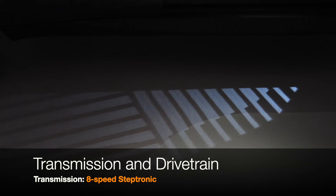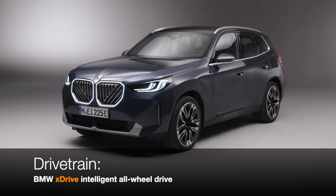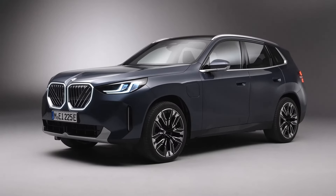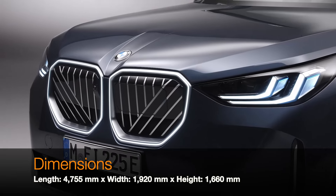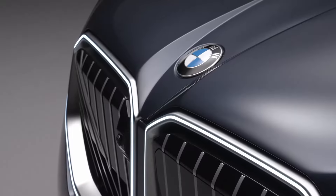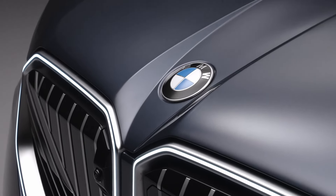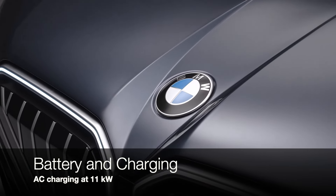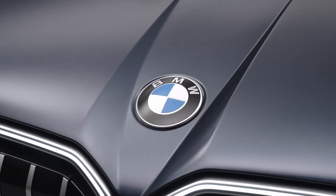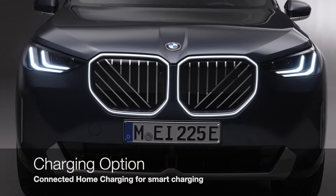But wait, there's more. With a combined consumption of 24.0 to 22.3 kWh/100km and 1.1 to 0.9 L/100km when the battery is charged, this car is not only powerful but incredibly efficient. And when you run out of juice, you're looking at 7.9 to 7.2 L/100km. Plus, it keeps CO2 emissions super low, between 26 to 21 grams per kilometer in the WLTP cycle.